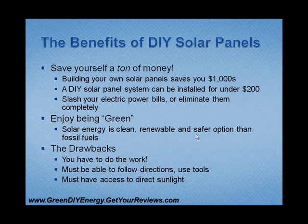Saving upwards of 80% of your electric bill really is not that hard to do. And if you put in a little more work, you can probably eliminate your electric bill completely. You're also going to enjoy being green, because solar energy is clean, it's renewable, and it is a much safer option than fossil fuel energy. Not only are you going to be saving money, but you're going to be doing your part to save our Earth.